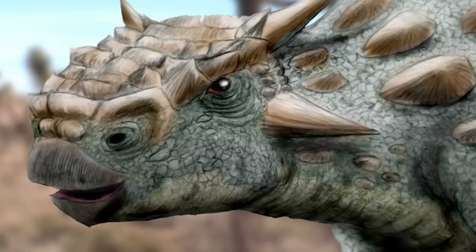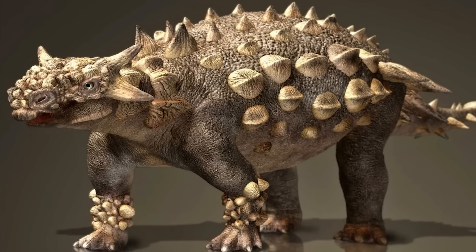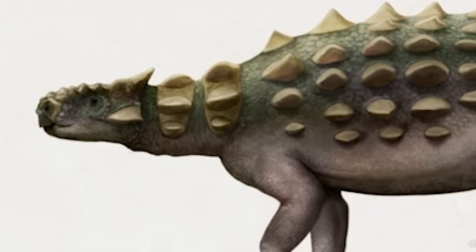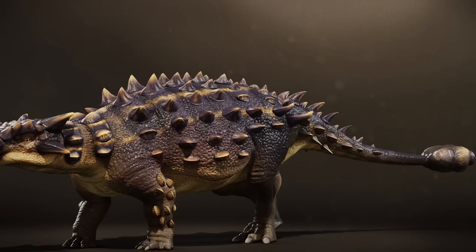It was joined by Minotaurosaurus, which lived in roughly the same place at the same time. It may well have been larger than Pinacosaurus — the type specimen of Minotaurosaurus is that of a young individual, and this alone was 4 meters in length. It also possessed a large tail club that would have been useful in battling away groups of attacking Troodontids or Dromaeosaurs that got too close.